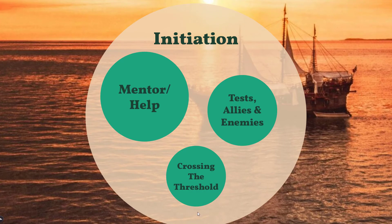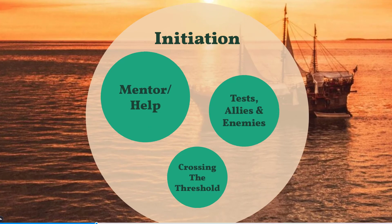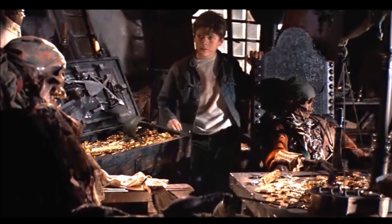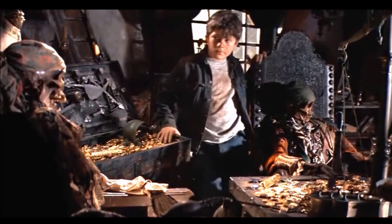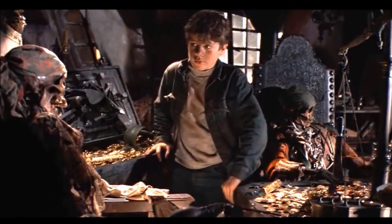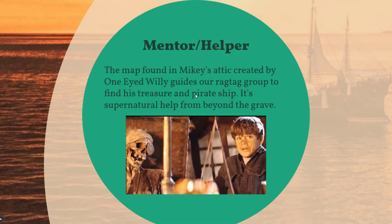Initiation. In every story, the main character has a person that helps them along the way — a mentor. For Mikey, this was One-Eyed Willie. He was an old pirate that once lived long ago. One-Eyed Willie was their silent mentor, who helped guide Mikey and his friends with the pirate map to find his treasure and save their town.